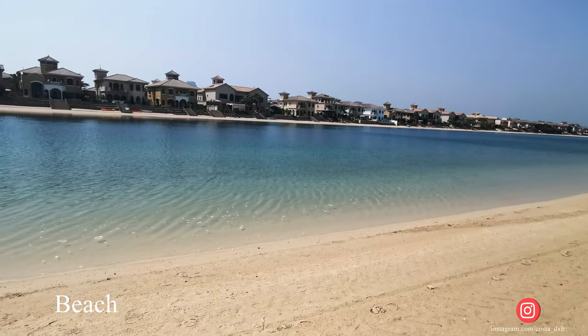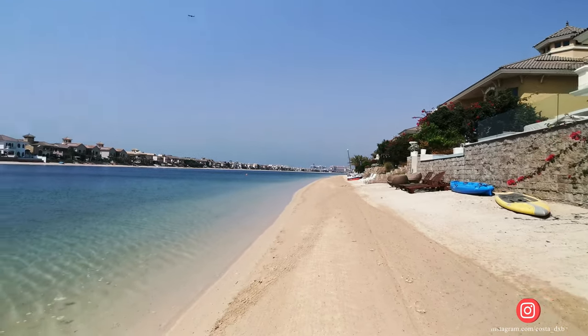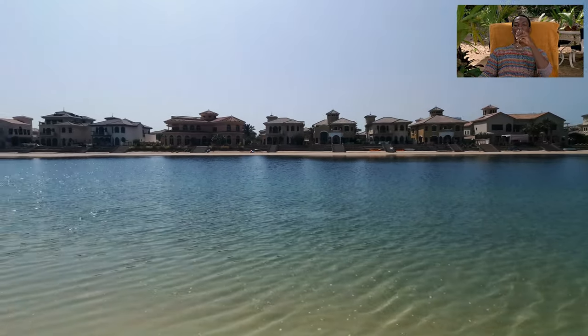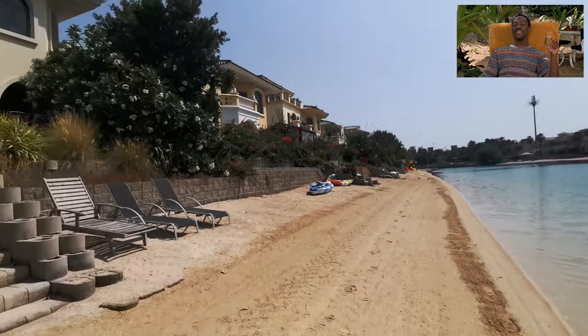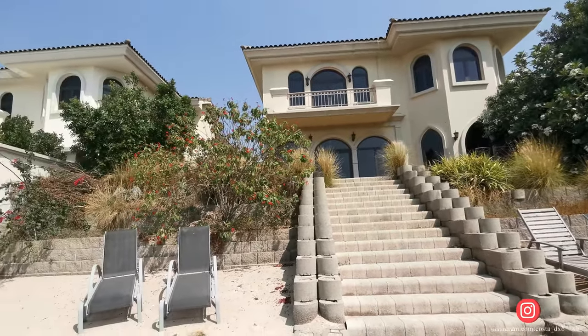As you can find on my previous video of the five-bedroom garden home atrium entry villa. And yes, this villa has direct access to the beach, just a few steps away. Let me show you what's inside.